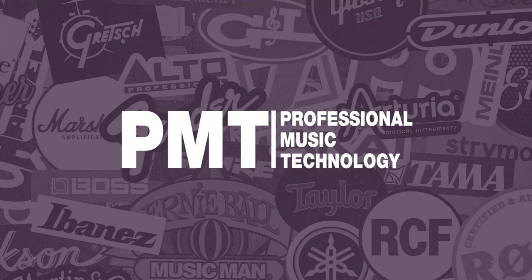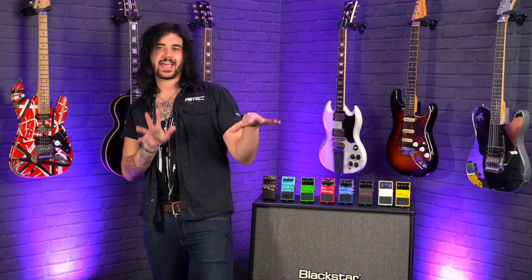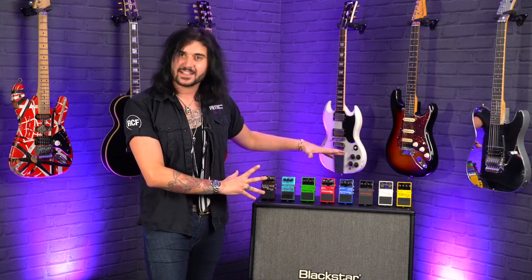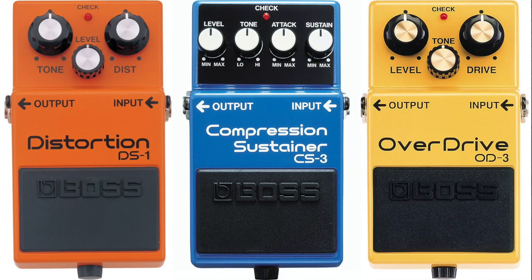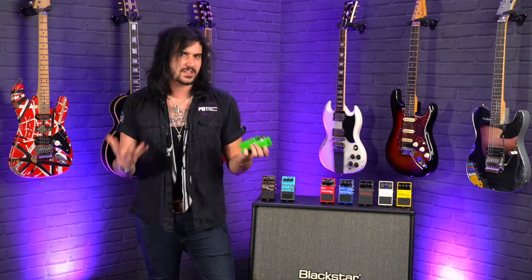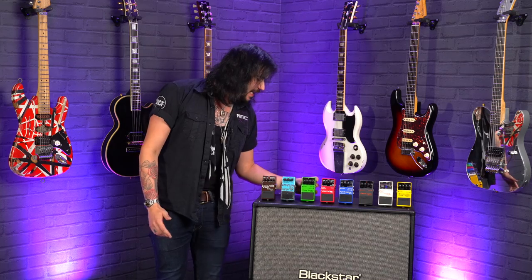Hey folks, Dagan here from PMTVUK and today I'm here to tell you eight awesome facts you probably didn't know about Boss pedals. Everyone knows these beautiful little beasts. They are iconic, they sound fantastic, they're built like little tanks and they do a lot for not a lot of money. I don't think I've ever met one guitar player who hasn't owned or owns a Boss compact pedal.